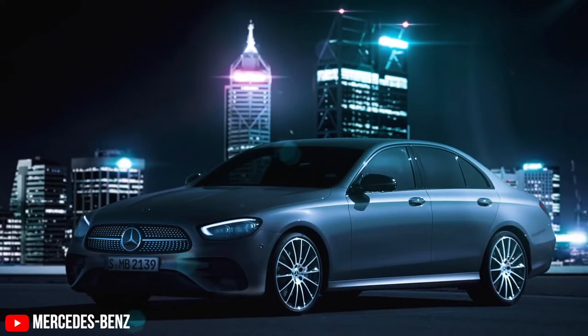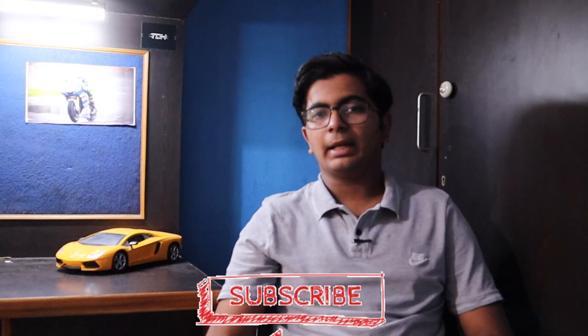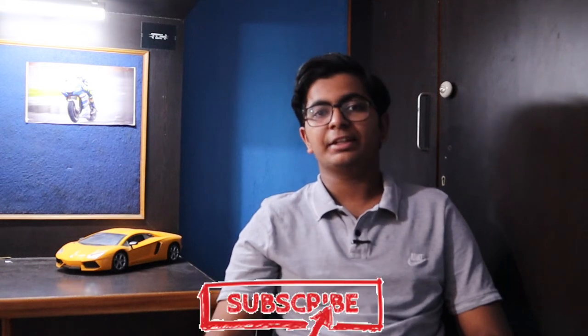Whenever we want to buy a luxury car, the brands we go towards are Audis, Mercedes and BMWs. And I mean, why shouldn't we? All three brands are German, they provide the best safety, luxury and performance for the money.